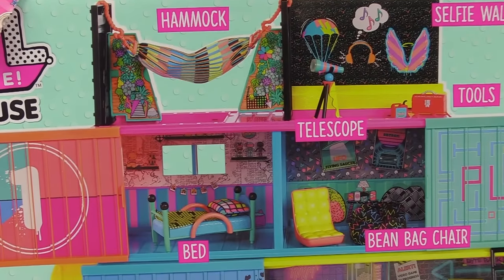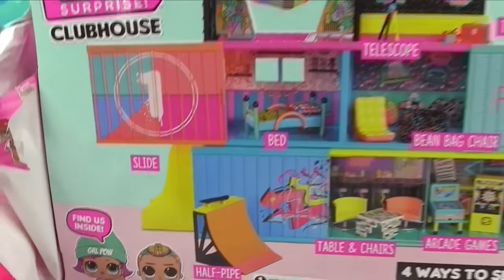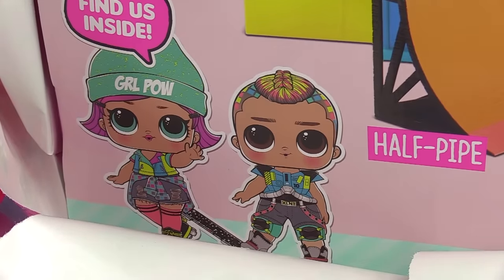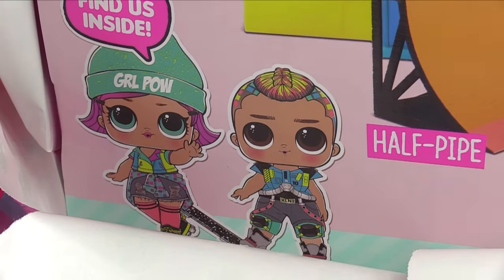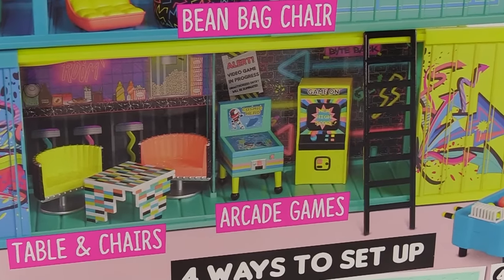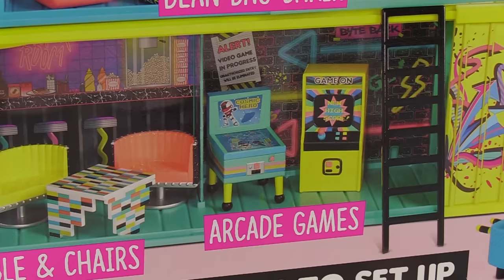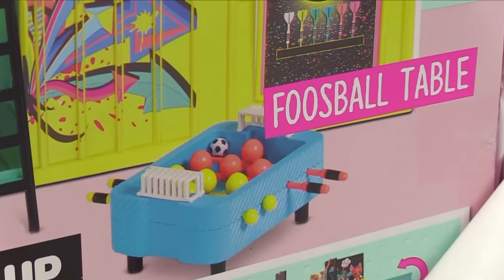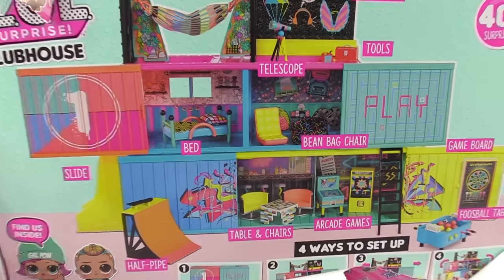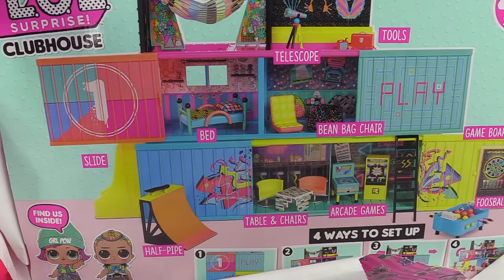I think this is a part of the LOL Surprise Rewind. I know they've got lots of new dolls, and in this one I think we've got these two little dolls — Girl Pal and I don't know who that is. He's got some pretty cool hair, but we're going to have to check them out up close. We've got an arcade in here, there's arcade games. I love the theme — The Arcade Heroes. There's a foosball table. Very detailed.